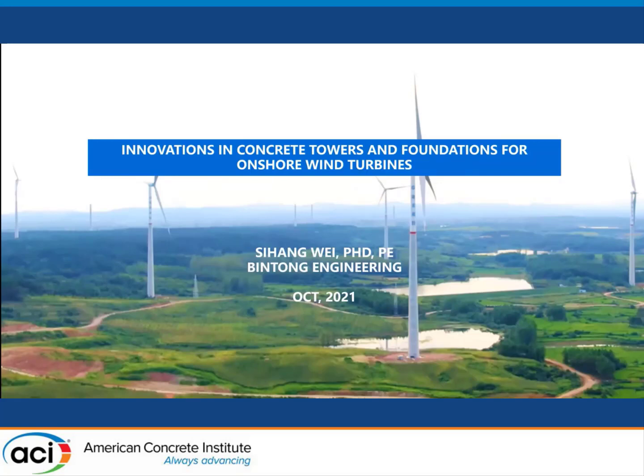Hello, everyone. This is Sihang Wei, and my topic today is innovative concrete towers and foundations for onshore wind turbines. I have been working in the concrete wind tower industry since 2016, traveling back and forth between the U.S. and China to manage projects, and I have built over 400 concrete wind towers in China.